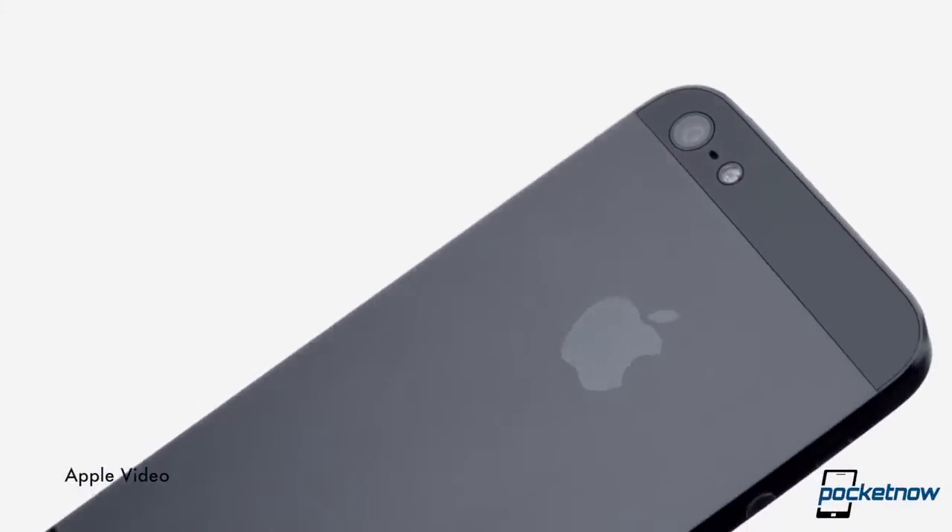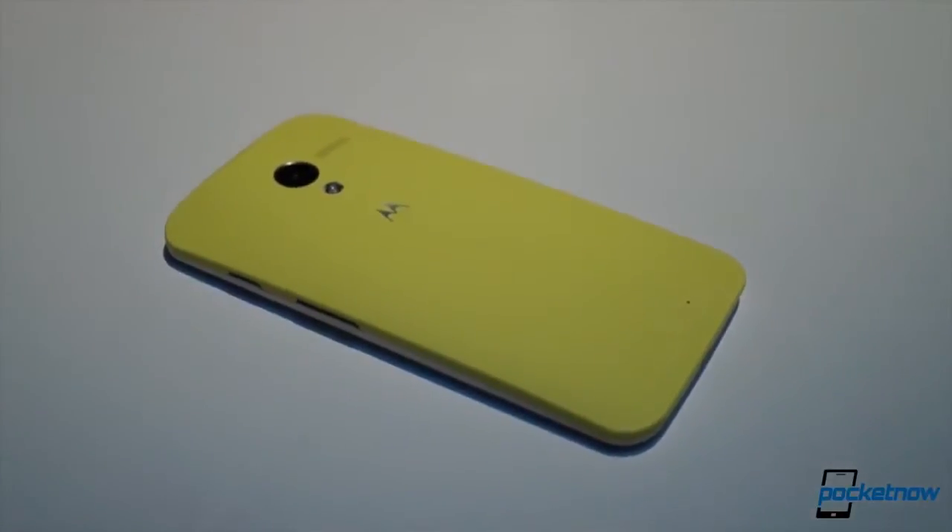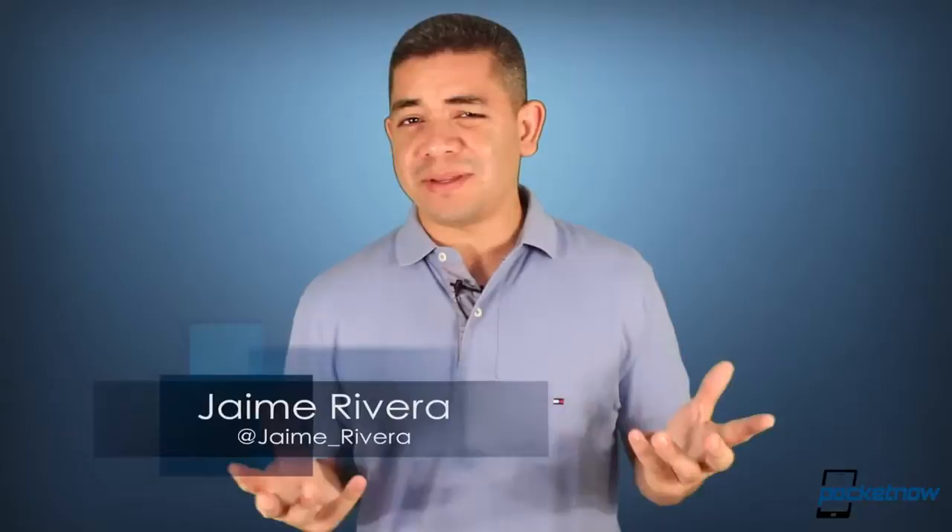Apple's iPhone 5C now leaks in more of the basic colors we should expect. Google goes all out with their software designs for their new applications. And if you like engravings on the new Moto X, you might not be in luck. I'm Jaime Rivera, and the reason why I don't like engravings is because my name is tough enough to pronounce — but this is Pocket Now Daily.